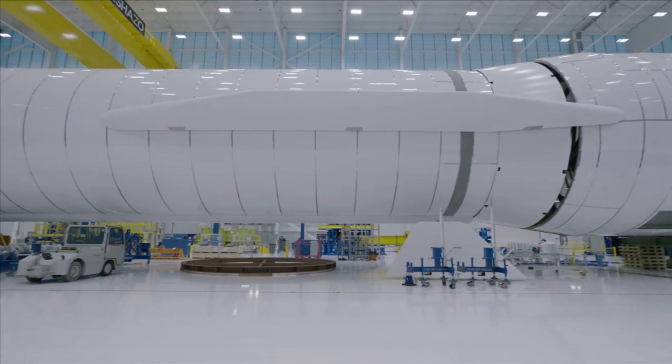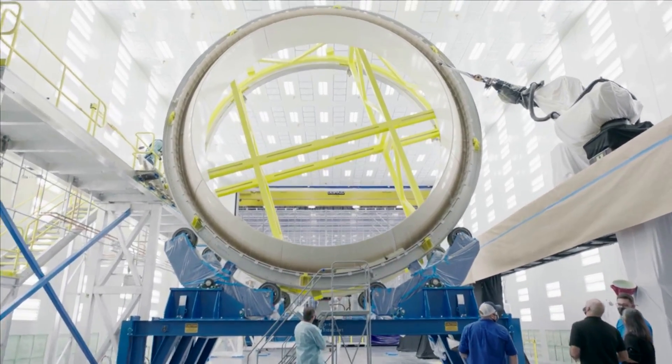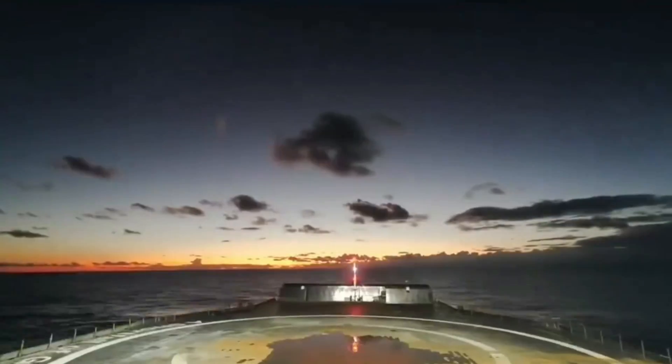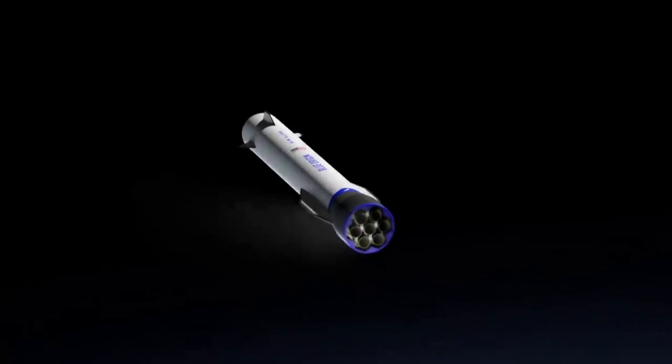With New Glenn's booster standing at just under 60 meters tall and 7 meters wide, this will be quite the feat for Blue Origin, not to mention the fact that they are transitioning from New Shepard's relatively small size to a heavy lift launch vehicle. Here I will go more in-depth into the company's plan, the contractor for the job, what to expect in the future, and more.